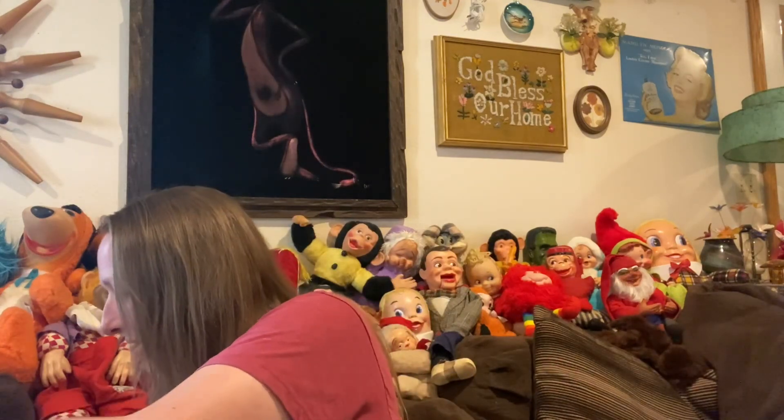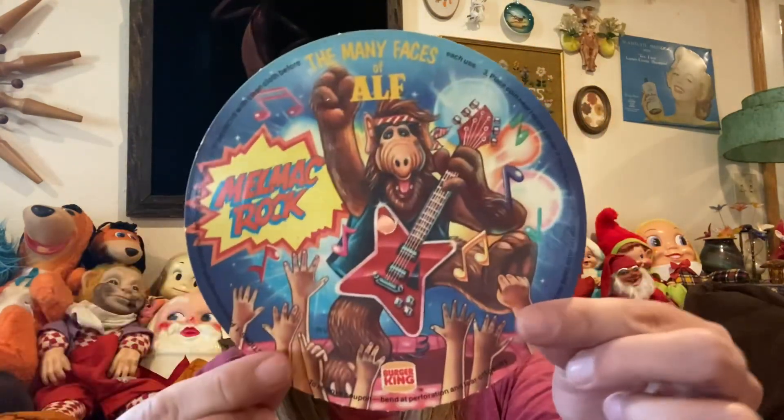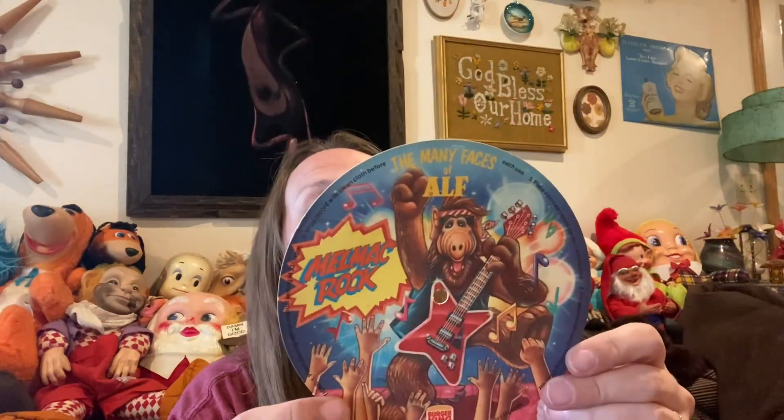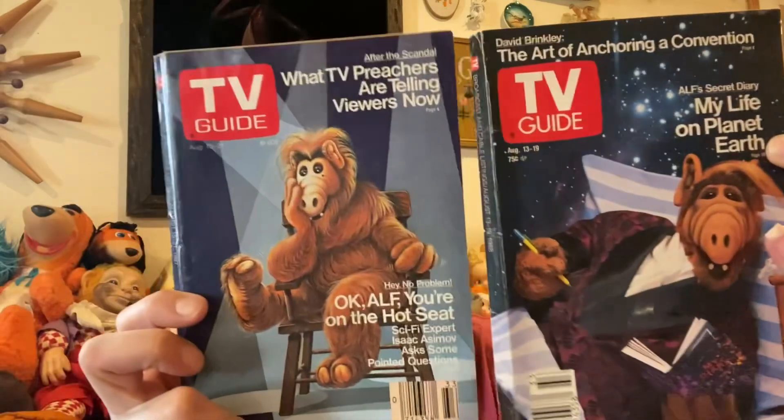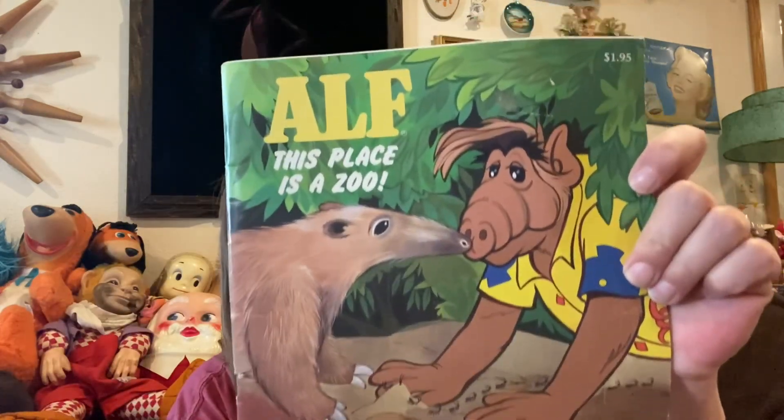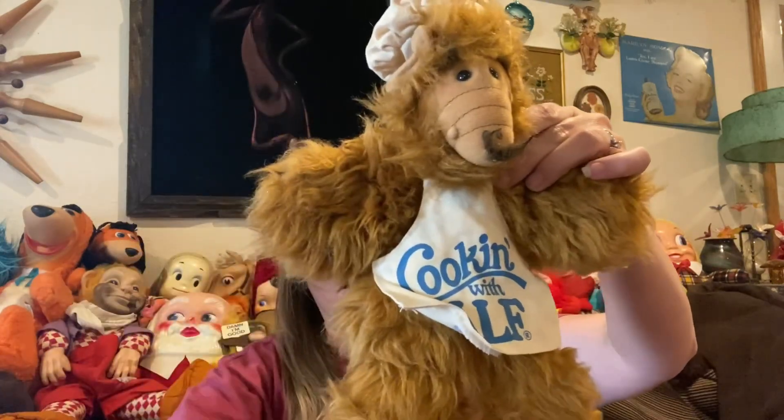Miss Carol found me a whole elf collection — well, part of it. There's a piece I think was from Burger King, plus two vintage TV guides with elves on them, and then I found the elf book and the elf plush. I'm going to sell all of it together in one lot — the book, the plush, the two TV guides, and the record-looking Burger King piece. I thought that would be a fun elf lot.